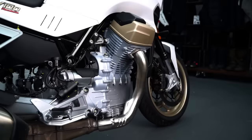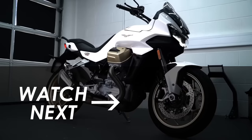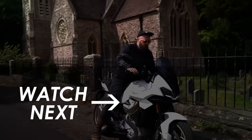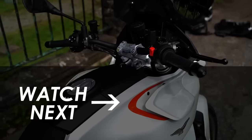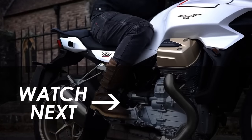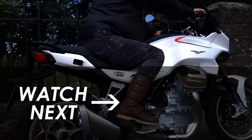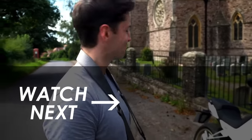I'd love to know which bike you'd pick, so do let us know down in the comments below. If you want to see my full review of the V100 and you haven't seen it already, click on the screen here and give it a watch. Hit subscribe if you haven't already to see more head-to-heads like this — many thanks for watching and we'll catch you in the next one.